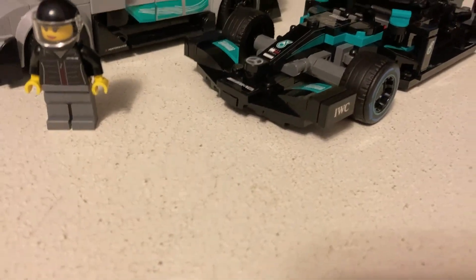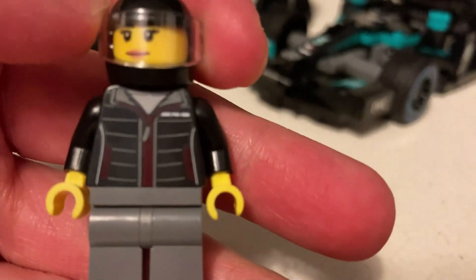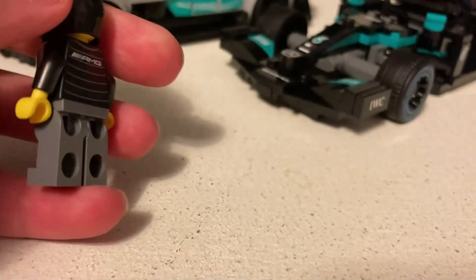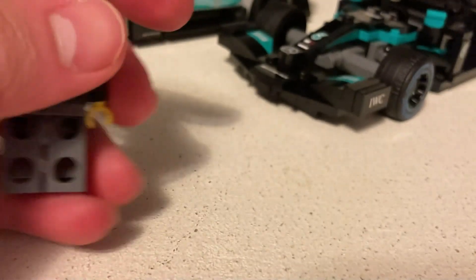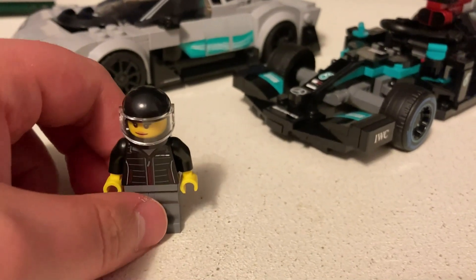The female figure has a helmet — it comes with a helmet too. Nice printed top, torso piece, with a nice print on the back as well. The hair piece goes on her, but I'm not going to put it on her.